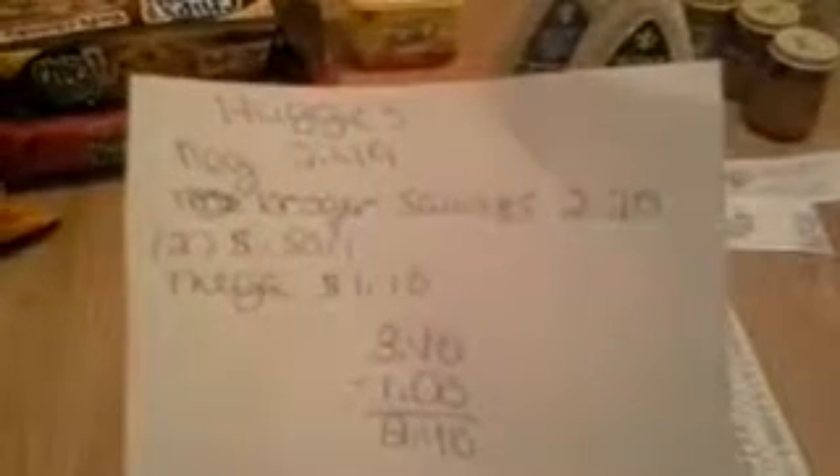The Huggies wipes are regular price $2.49; after the mega event they're $1.70. I had two $0.25 coupons taking off a dollar, making these $1.20 each.